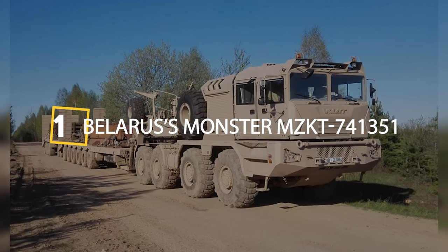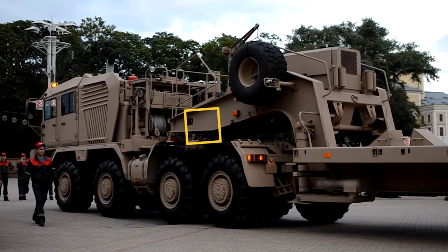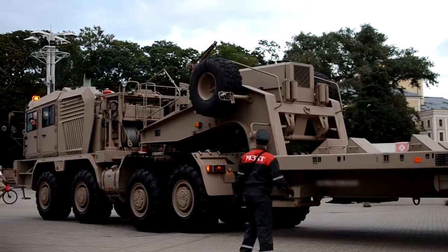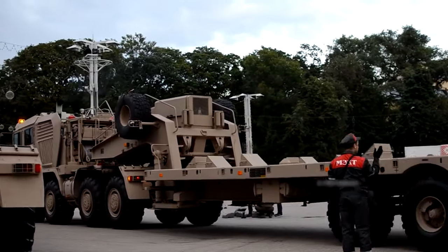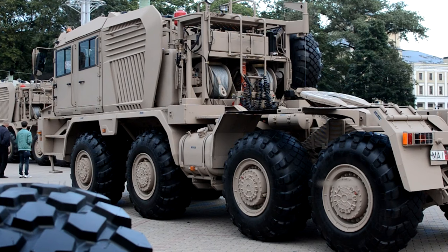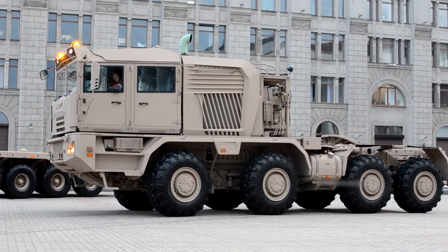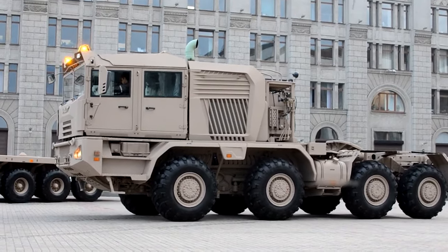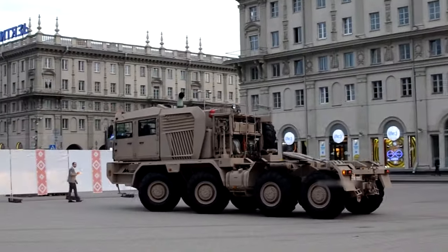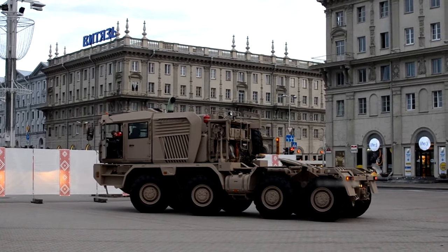Claiming the number one spot is Belarus's monster MZ-KT 741-351 tank transporter. The 741-351 can uniquely carry two French Leclerc main battle tanks simultaneously, presenting an imposing sight at over 10 meters long and 28 tons. Custom-built for the United Arab Emirates ground forces at a cost of $4.5 million dollars each, the 741-351 relies on a massive 812-horsepower engine to cruise at 70 kilometers per hour when fully loaded with its 72-ton maximum capacity.